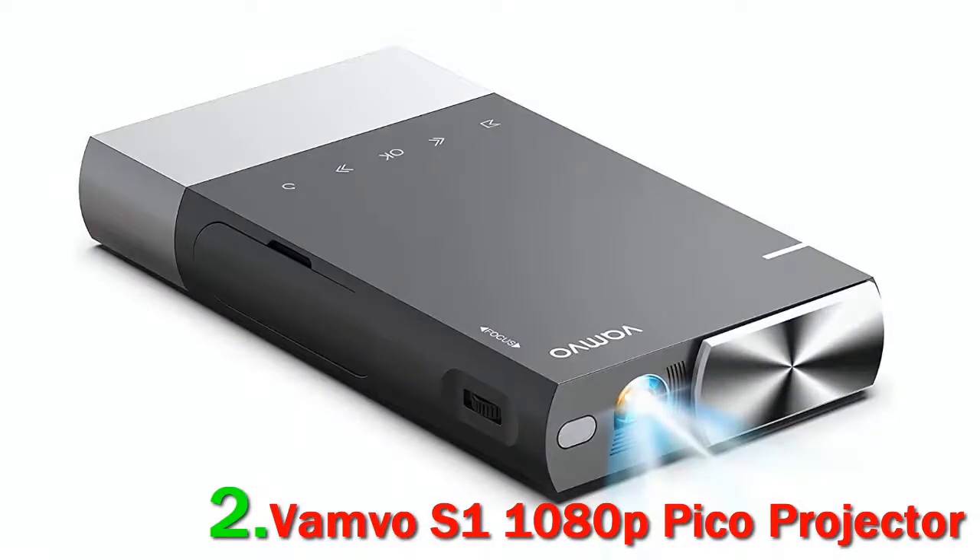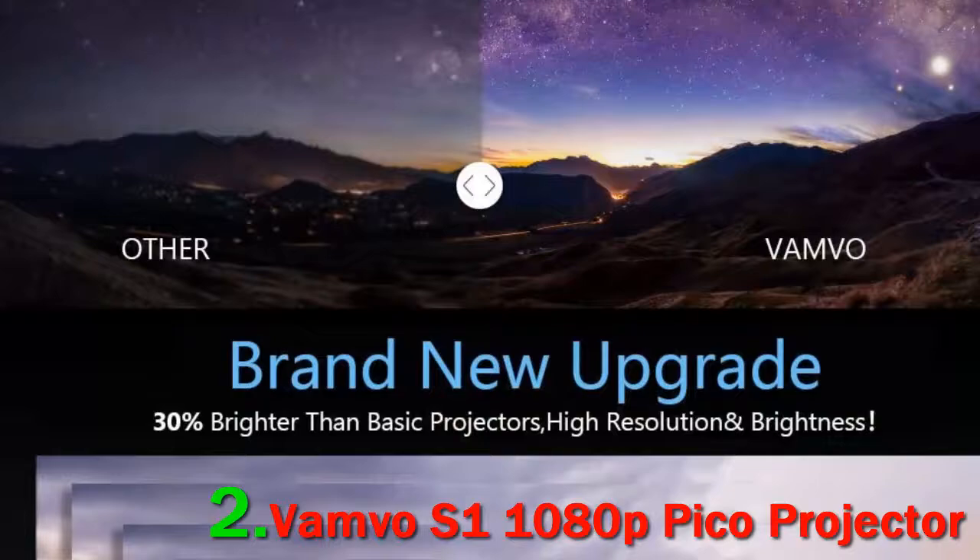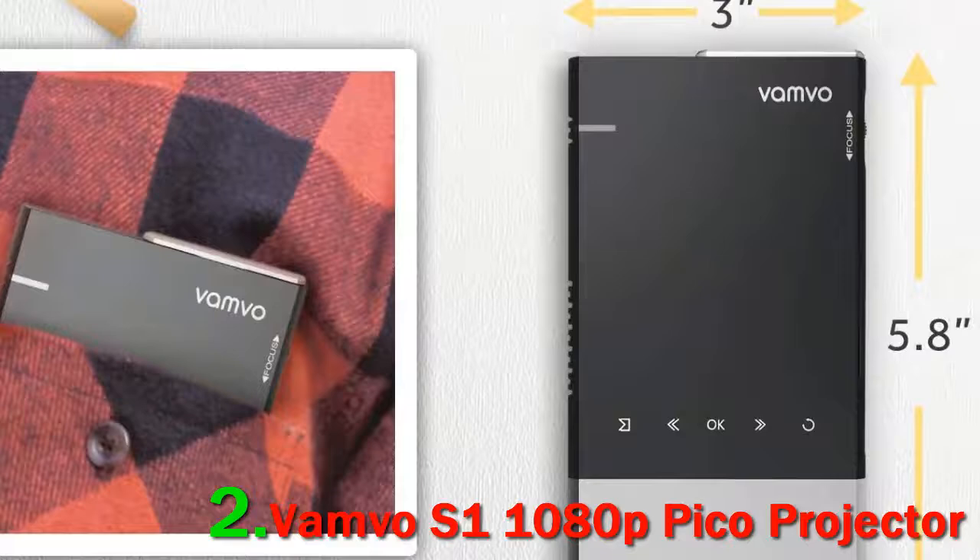But it gets the job done and facilitates you to play full HD videos without any issue. For a good movie session you need good audio, which is why it employs built-in stereo with SRS sound for well-balanced audio. With the built-in 5200mAh battery, this Pico mini projector serves as an ideal travel entertainment device, as it can run for 2 hours on a full charge.